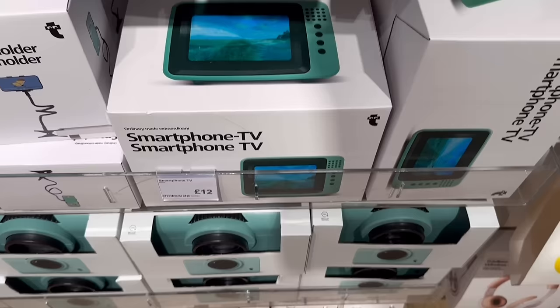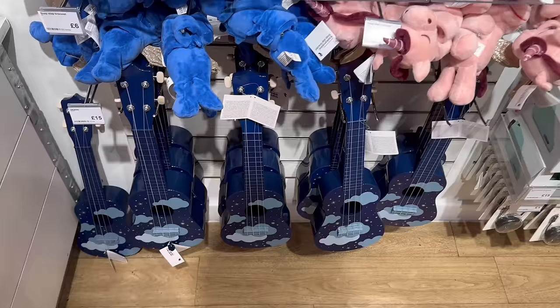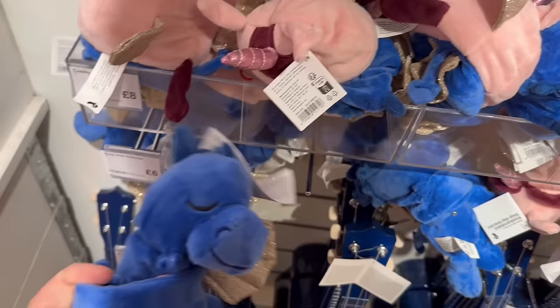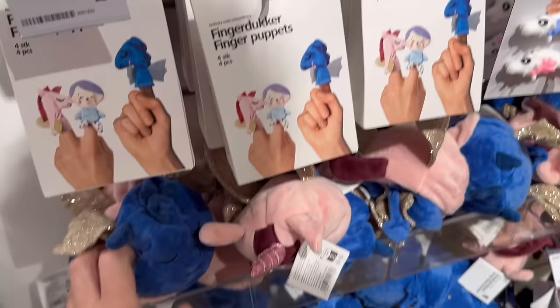There's a smartphone TV — you just put your phone in it to create a TV effect — and a smartphone holder clip-on for five pounds. More children's toys and instruments here: a ukulele for 15 pounds, a little snap slap bracelet dragon that clings on — that's cute. We also have what I think is a unicorn that turns inside out and becomes a dragon, little finger puppets for five pounds, a growing dragon from an egg for five pounds, and a unicorn sleep mask for five pounds.